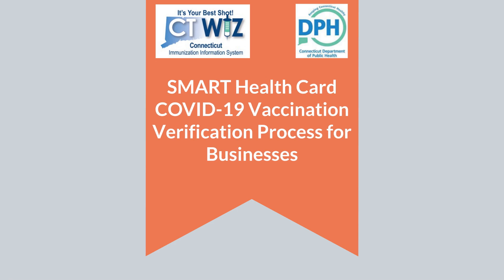Welcome to the Smart Health Card COVID-19 Vaccination Verification Process for Businesses.